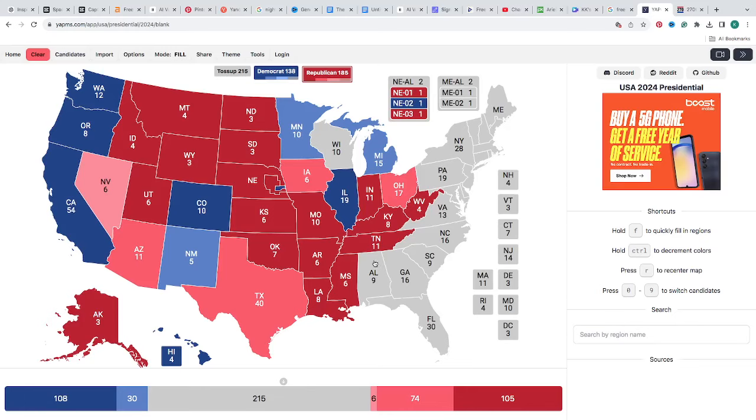Alabama with 9 electoral votes is red for Donald J. Trump. Florida is a light pink — one click — with 30 electoral votes for Donald J. Trump. Used to be a battleground, used to be a toss-up, might still be, but Trump won it in 2020.